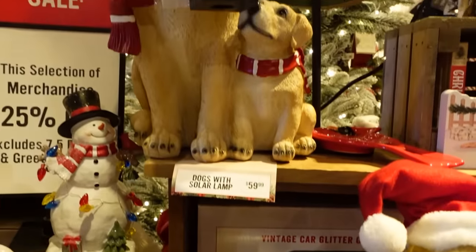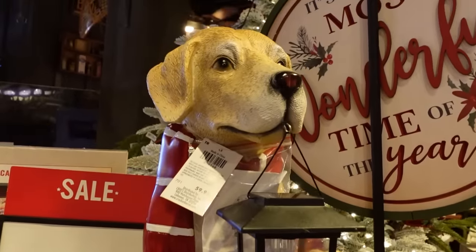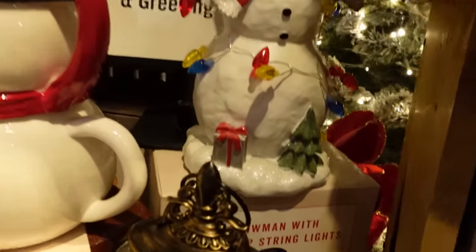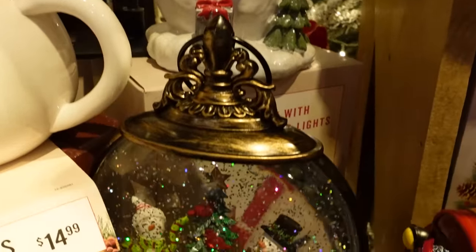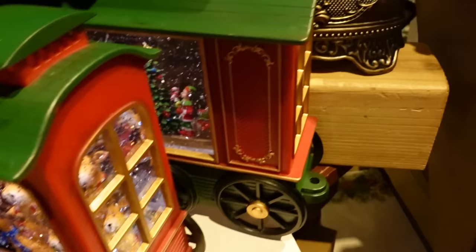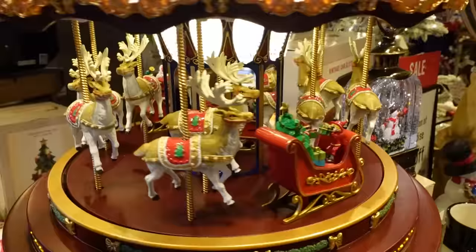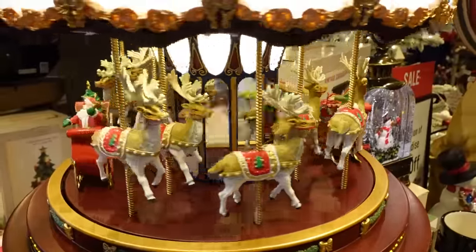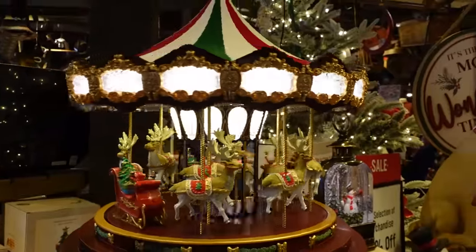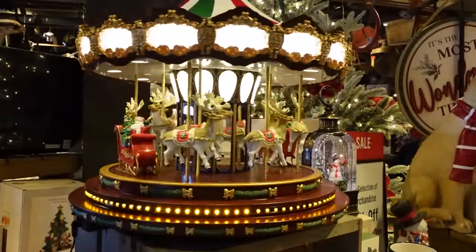There's a cute dog display there — wasn't that cute? Isn't that precious? We should go back and get that one for our front porch. We don't have any dogs right now, but we have had them in the past — now we have cats. Oh, look at the carousel — the reindeer carousel, isn't that just cute? That's a pretty big item. I'd like to have something like that, we just don't have the room.